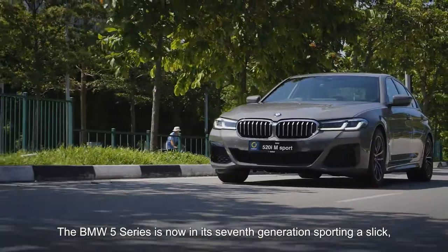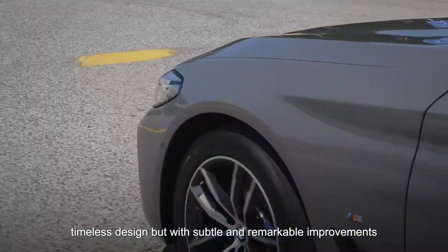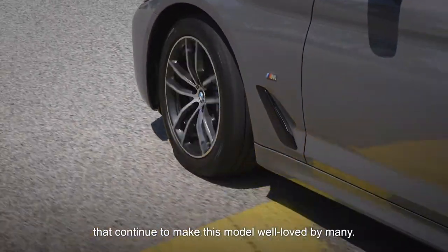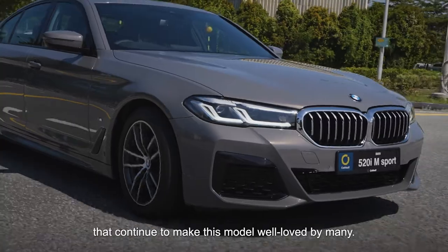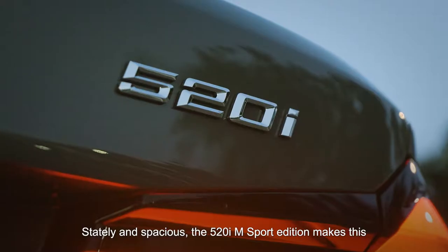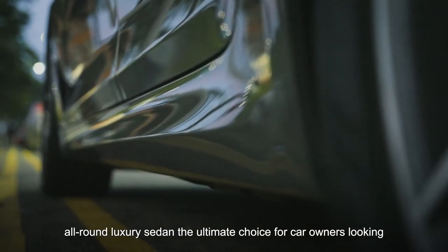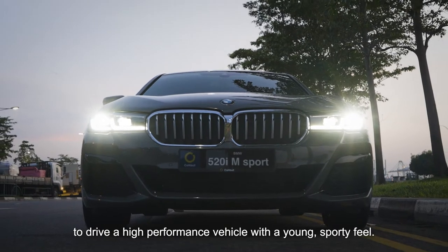The BMW 5 Series is now in its seventh generation, sporting a sleek and timeless design, but with subtle and remarkable improvements that continue to make this model well-loved by many. Stately and spacious, the 520i M Sport Edition makes this all-around luxury sedan the ultimate choice for car owners looking to drive a high-performance vehicle with a young, sporty feel.